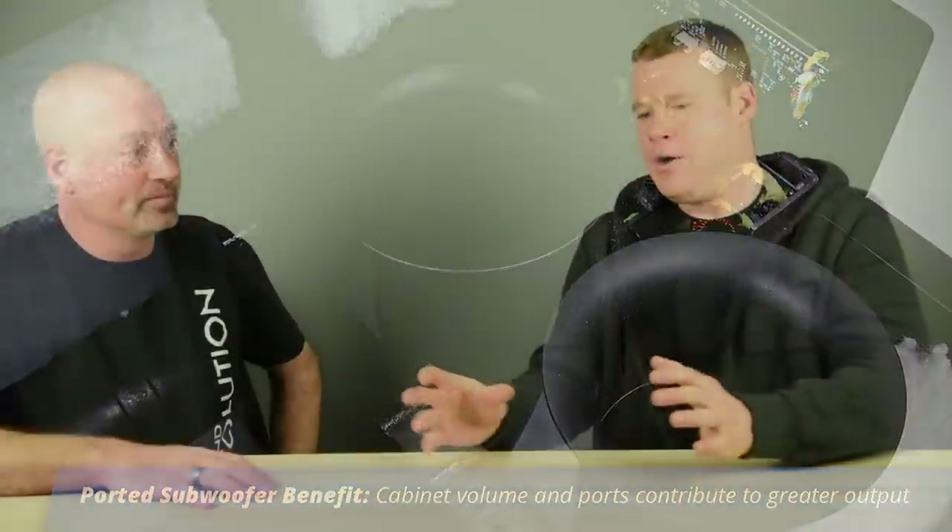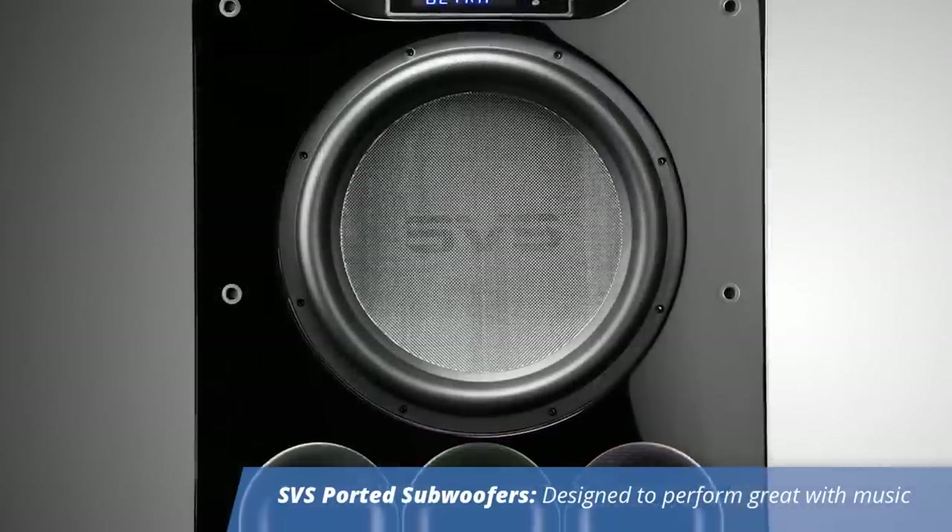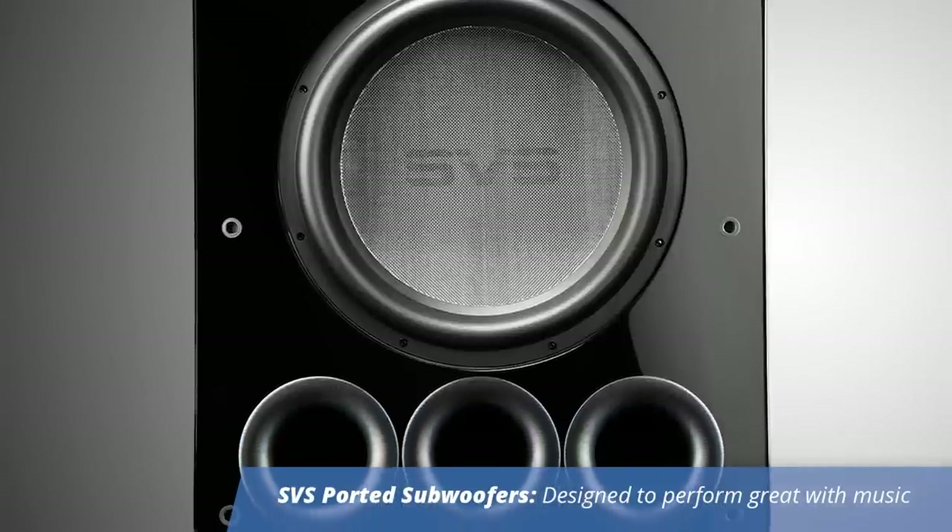So when you're talking about how that ported design affects the performance, what would you say in terms of a ported sub working for music and some of the quicker things we were talking about with sealed? Well, there's a sort of a myth out there that ported subs are terrible for music. In some cases that's true — a lot of ported subs that are small and have a high tuning frequency can sound sort of slow and plodding on music. Our ported subwoofers have a much deeper tuning frequency, so the effects of the port on music are minimized, and our ported subwoofers tend to behave a lot like sealed subwoofers over the music bandwidth, and can actually sound quite good on music.